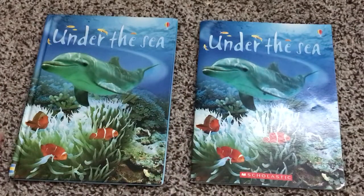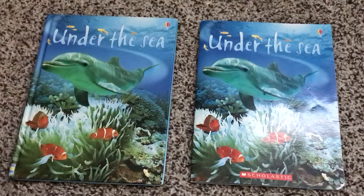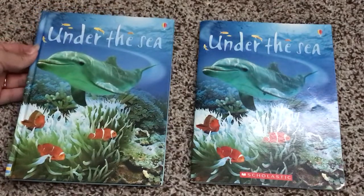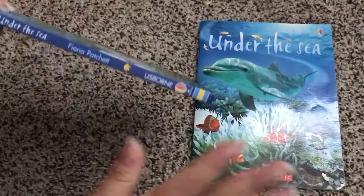I just want to do a quick disclaimer here and say that I do love Scholastic books — I grew up on them — so this video is in no way made to shame or hate on Scholastic. But there are clear differences between the quality of the books and I just wanted to show you.